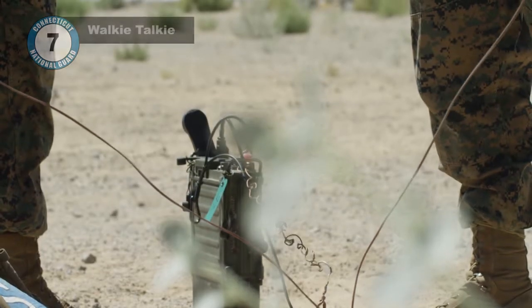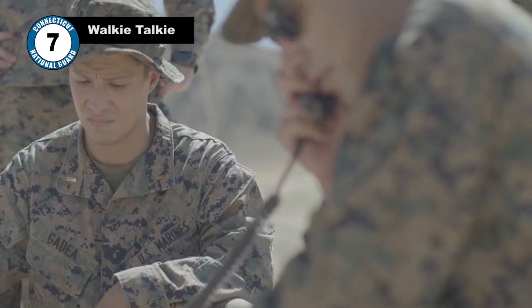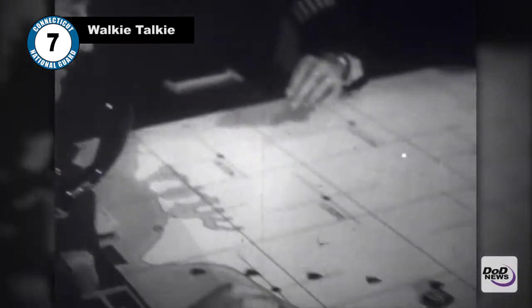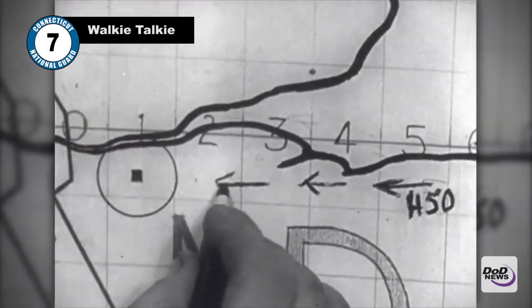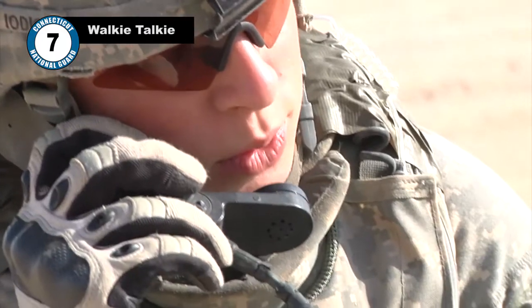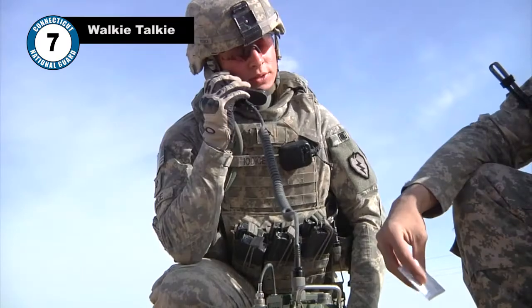Number 7: The Walkie Talkie. If you ask anyone in the military what the most vital tool on the battlefield is, they'll probably say their communication device. The first handheld two-way radio transceiver was developed in World War II for Allied forces to effectively communicate over long distances. Over the years, as the technology has improved, handheld transceivers have been incorporated into everyday life wherever instant communication is necessary.